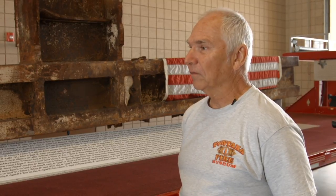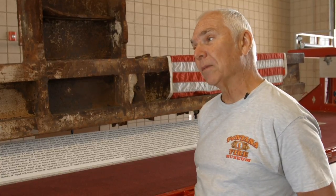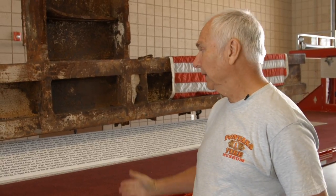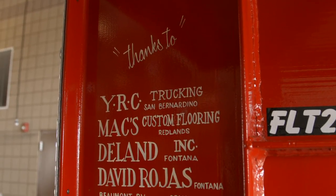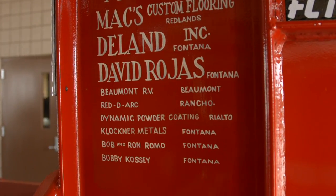It was quite a sacrifice. All of the material that you see was essentially donated labor. The individual that made the sign wouldn't charge us. The carpeting, the lighting — nobody charged us. Everybody worked on it.